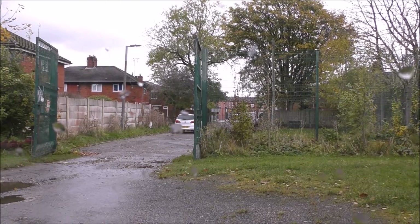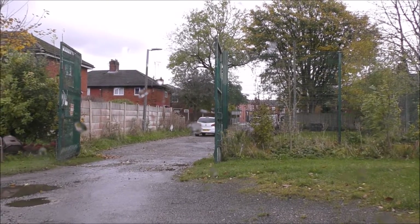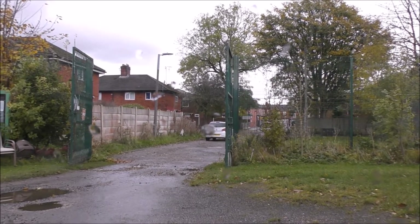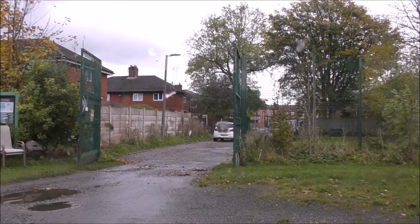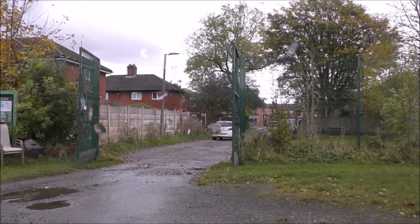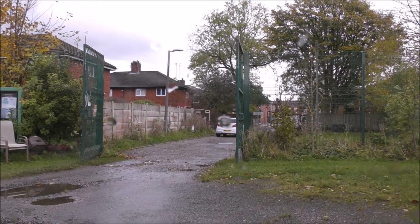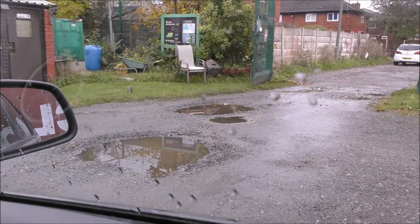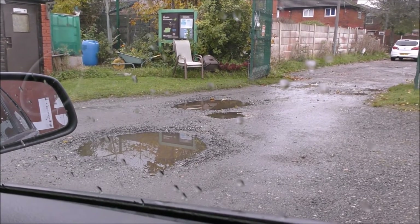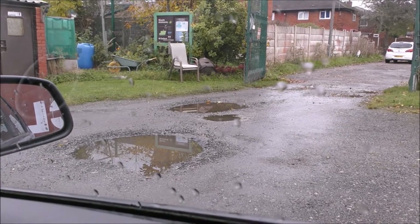I'm stuck here waiting for Bob to turn up with his load of horse manure, and also waiting for Christina to give me the keys. There's not a soul on the allotments - pretty incredible. However, it's been raining for the last three days and we've had frost for four days. Look at those puddles - that's something else we need to address.